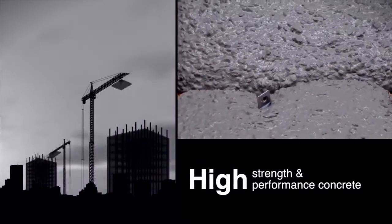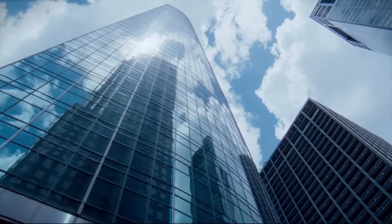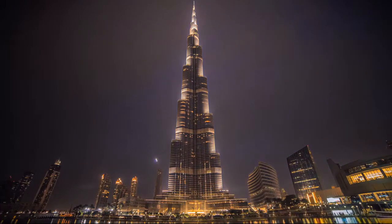Elkem microsilica is also used to produce high strength, high performance concrete, which is essential for constructing the tallest buildings in the world, such as the record-breaking Burj Khalifa in Dubai.